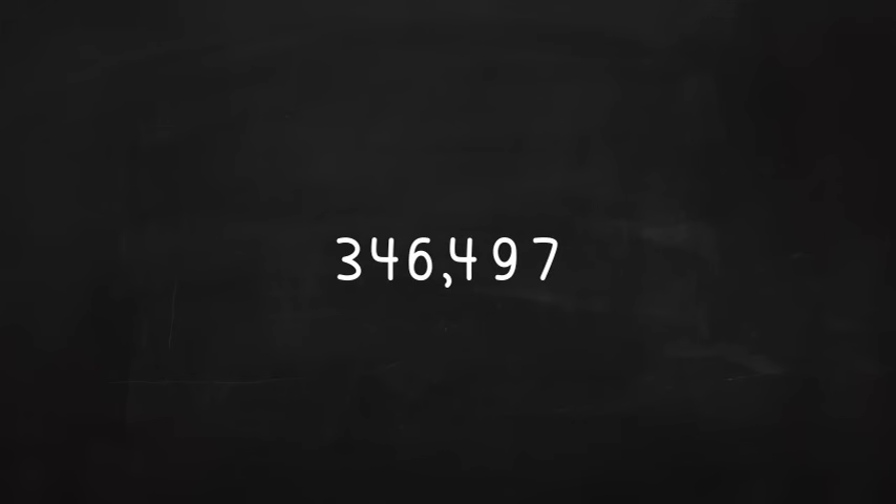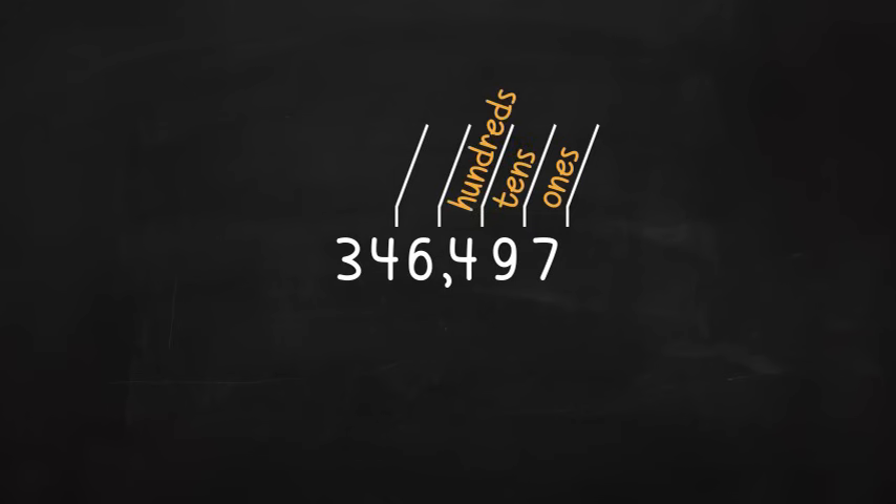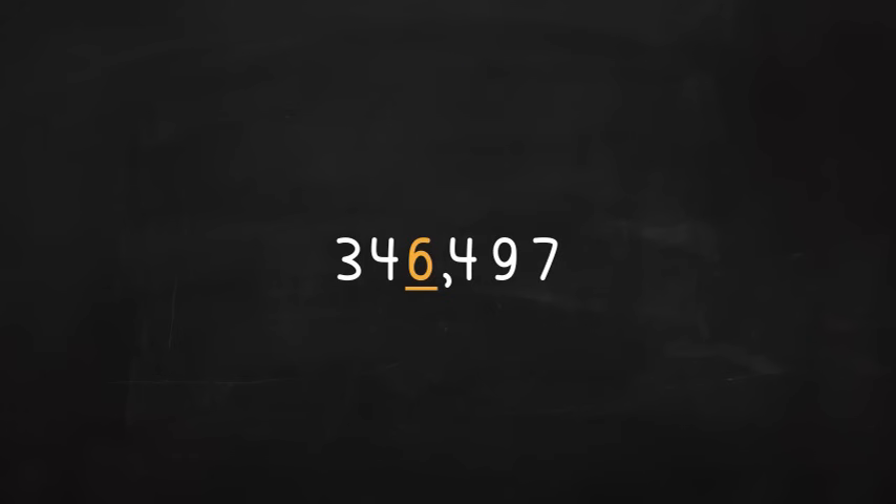Suppose you wanted to round it to the nearest thousands place. First, you must find which digit is in the thousands place. Remember place value. Here's the ones place, the tens place, the hundreds place, the thousands place — there it is! We have a six in the thousands place. Go ahead and underline the place you are rounding to. This is the last digit you will keep. To avoid getting confused, look only at this digit and the number that follows it.